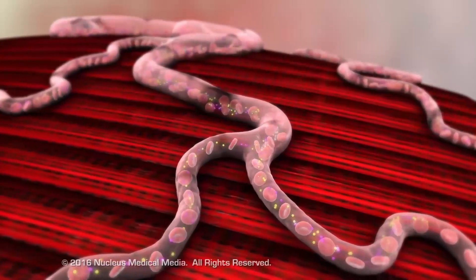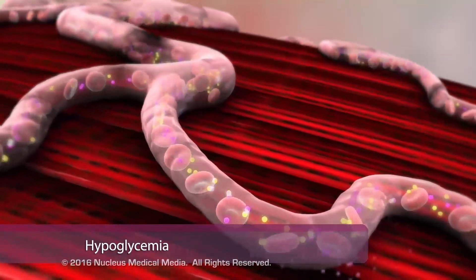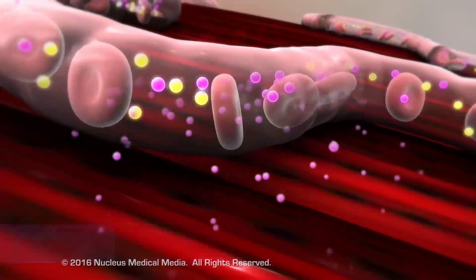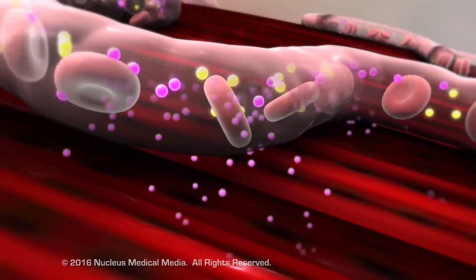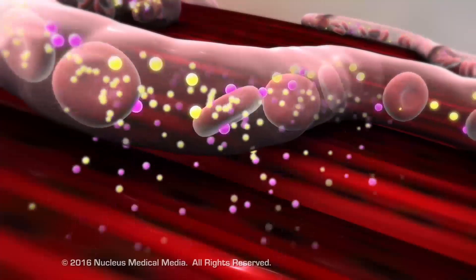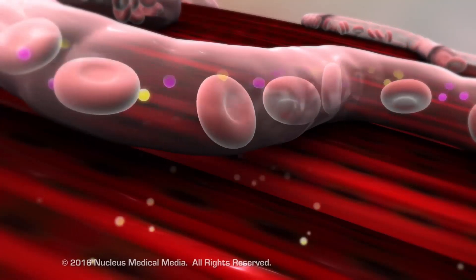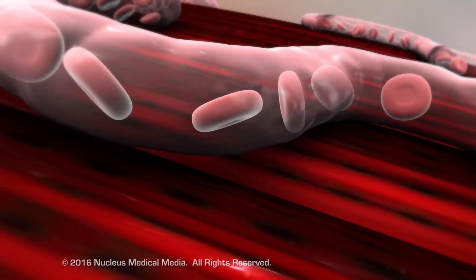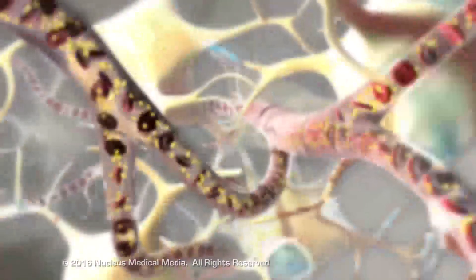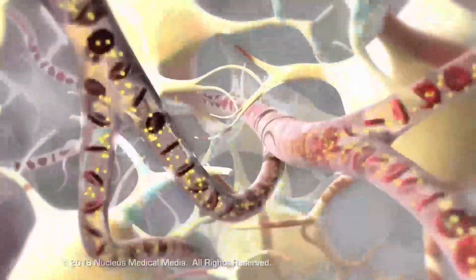An acute complication of medications for type 2 diabetes, called hypoglycemia or insulin shock, usually begins with an excessive dose of insulin or oral hypoglycemic medication. Excessive insulin or oral hypoglycemic medication causes cells to remove too much glucose from the blood, leaving an insufficient amount in the bloodstream. Because the brain's primary source of energy is glucose, it is the first organ affected by glucose levels below 70 mg per deciliter.